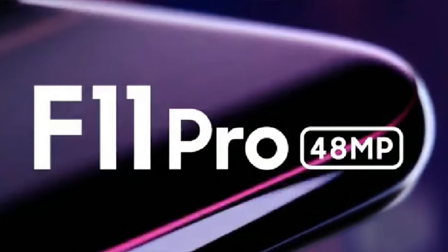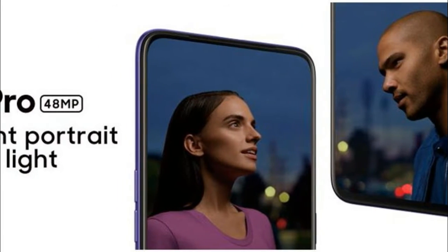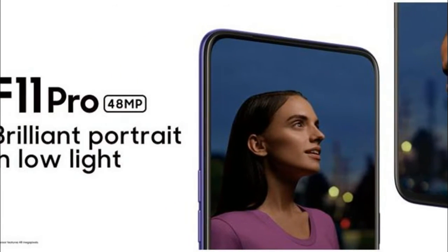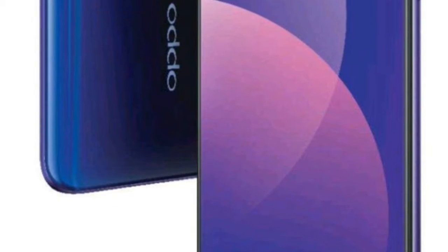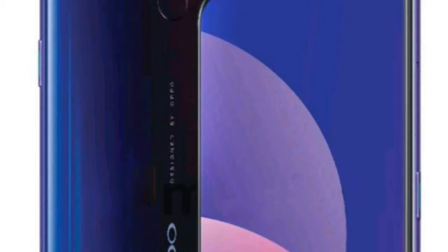The handset will support the Super Night Mode feature for better low-light photography. The company claims that the AI UltraClear engine aids Super Night Mode, which recognizes scenes and helps optimize image stabilization during long exposure, low-light performance, and skin brightening.